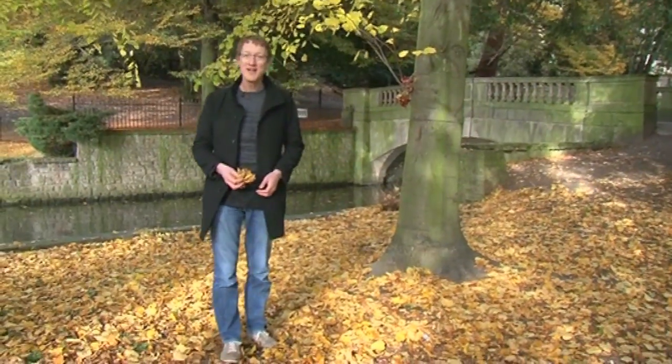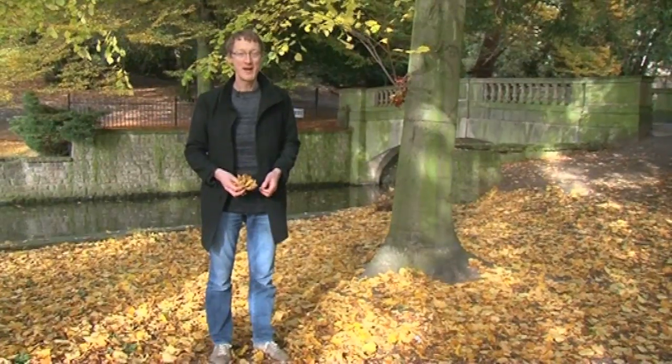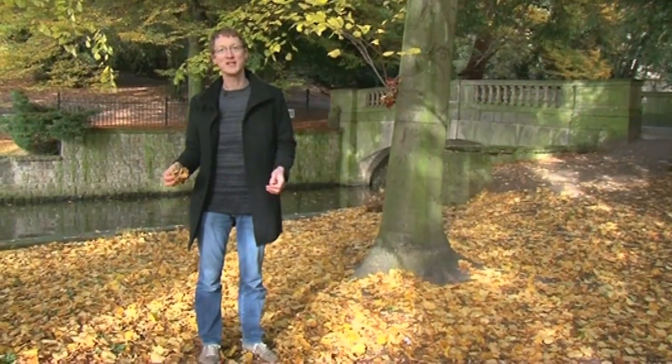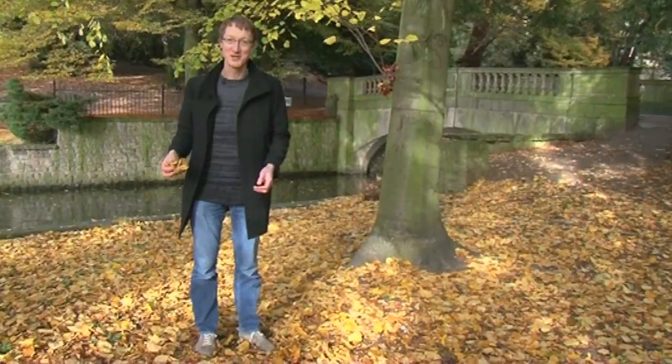It's autumn in the United Kingdom and this is the season when I typically start getting phone calls about the autumn leaves. I get asked two questions very frequently: are the autumn colours brighter this year than usual, and is it caused by climate change?